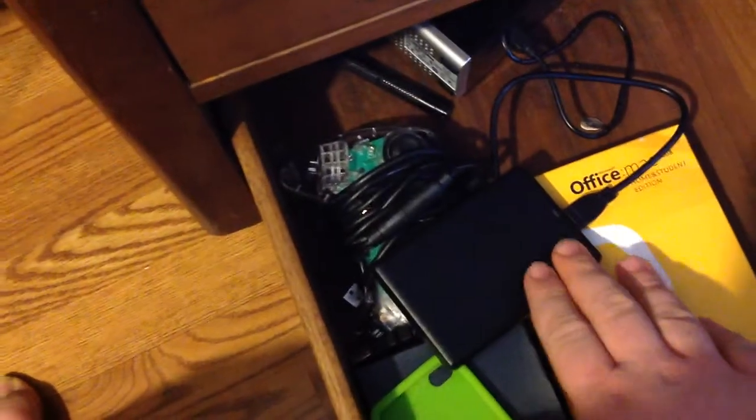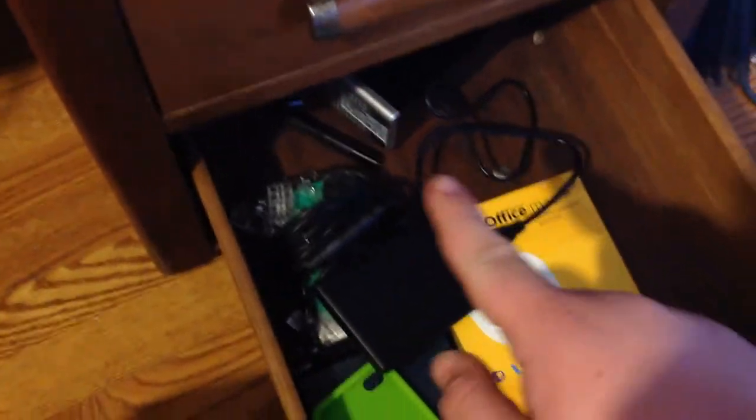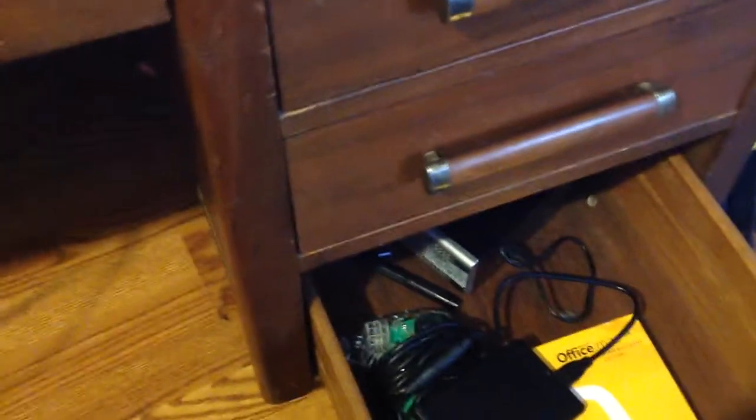And then the bottom drawer: software, 1TB Toshiba drive, Xbox remote. Another 1TB drive that's broken. Office Mac. My Galaxy S3 box — which is in my pocket.